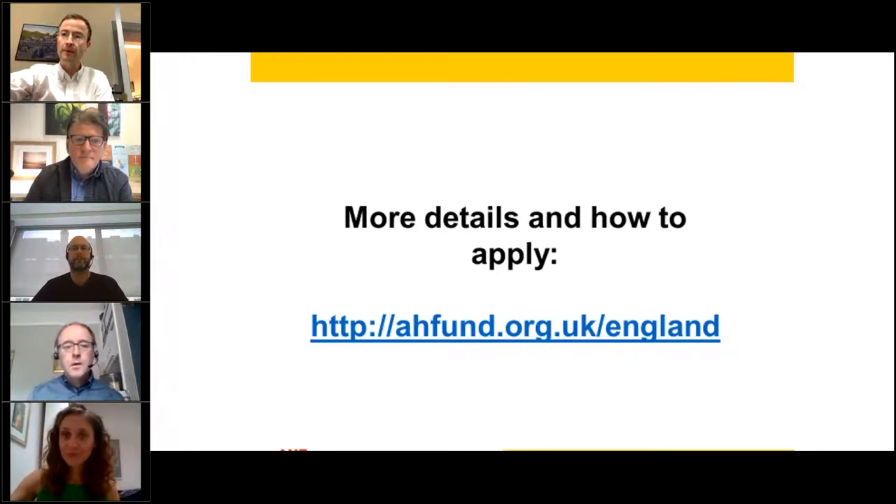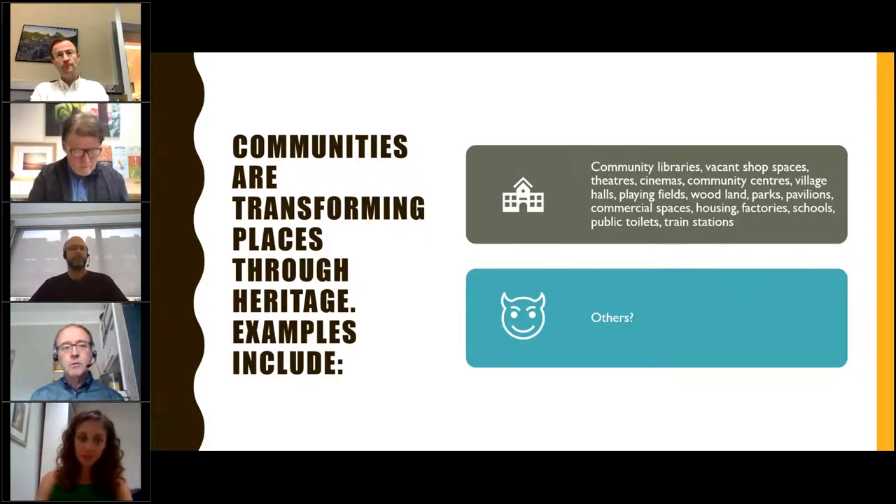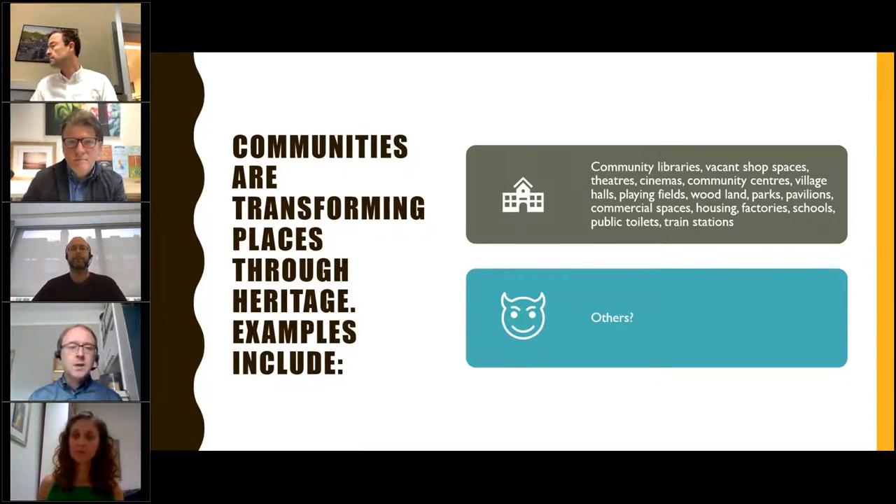Great, thank you very much. It's really good that the Architectural Heritage Fund have grants open, because virtually all funding is currently on emergency COVID support grants, which makes it really difficult for groups to plan and start thinking about the stages of their projects. In terms of scene-setting from a Locality perspective — we're very much about helping organisations in their areas to develop community hubs and make their areas much more sustainable. Within the Locality membership, examples include community libraries, vacant shop spaces, theatres, cinemas, community centres, village halls, playing fields, woodland parks, pavilions, commercial spaces, housing, factories, schools, public toilets, and train stations.